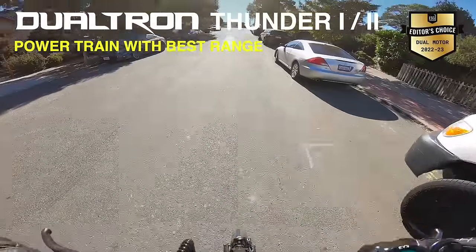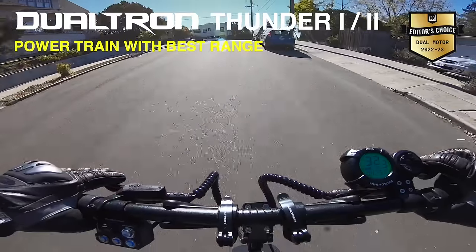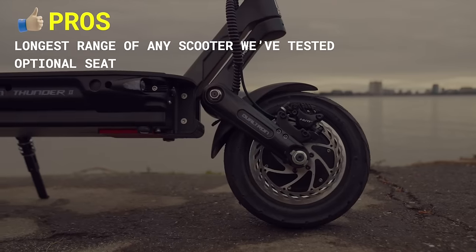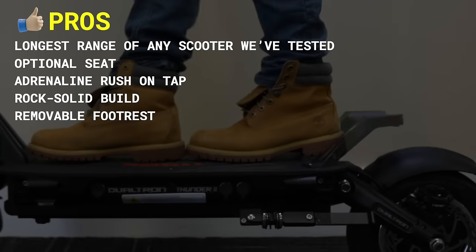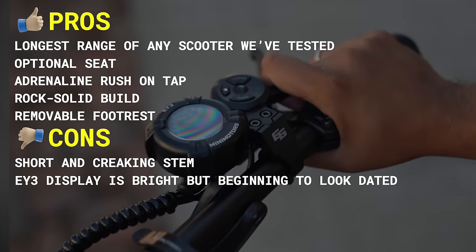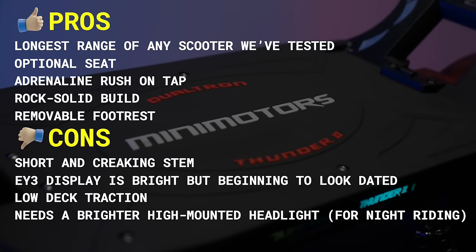Most importantly, you can safeguard your investment by getting the longest Dualtron warranty available today when you purchase your scooter from Bora Motors — see our code in the description. Pros include longest range of any scooter we've ever tested, optional seat, adrenaline rush on tap, rock-solid build, and removable footrest. Cons include short and creaking stem, though both are easy to remedy; the EY3 display is bright but beginning to look dated; low deck traction; and needs a brighter high-mounted headlight for night riding.